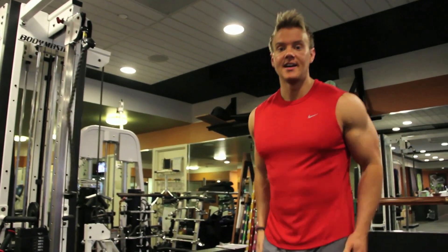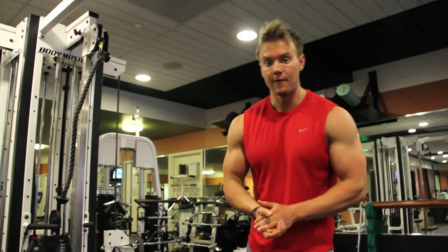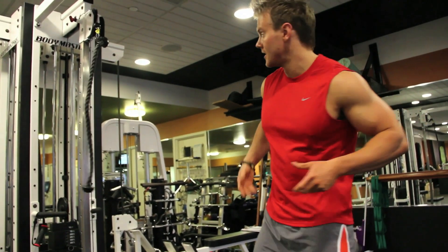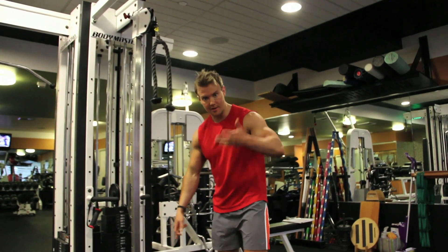Perform on both sides. If you really want a great workout for the obliques — upper and lower, internal and external — simply change the height of the pulley from high to low.